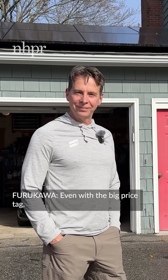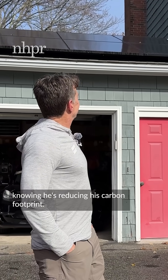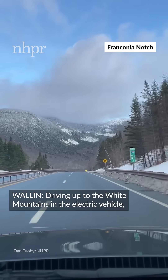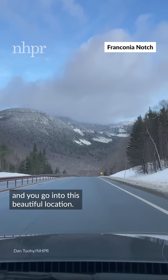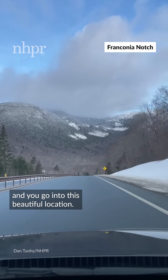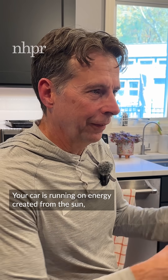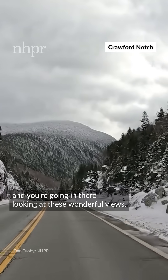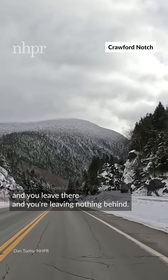Even with the big price tag, Aaron says the peace of mind has been worth it, knowing he's reducing his carbon footprint. Driving up to the White Mountains in the electric vehicle and you go into this beautiful location — your car is running on energy created from the sun, you're going in there looking at these wonderful views, and you leave there leaving nothing behind.